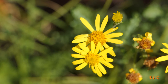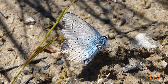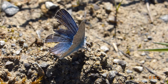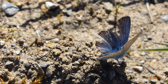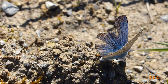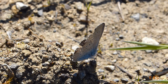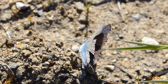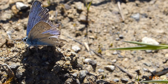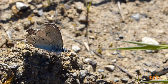Und das ist ein Faulbaumbläuling. Er liebt faule Bäume – also solche Bäume, die nicht umherrennen, nehme ich an. Keine Ahnung, woher er diesen Namen gekriegt hat. Das ist schon spät im Herbst, er ist schon ein bisschen verwittert – er hat einiges erlebt. Nichtsdestotrotz lümmelt er da am Boden herum und sucht sich Mineralien.